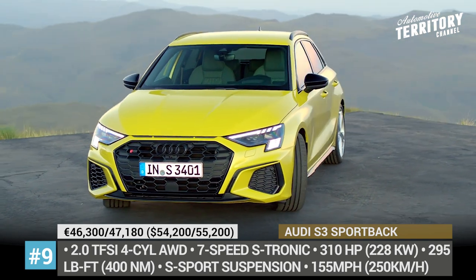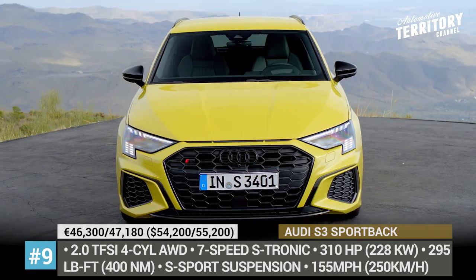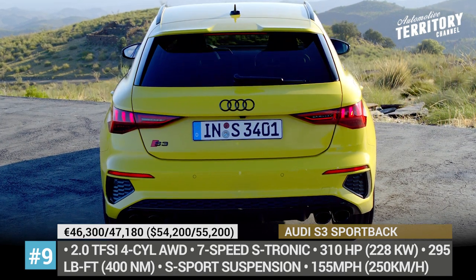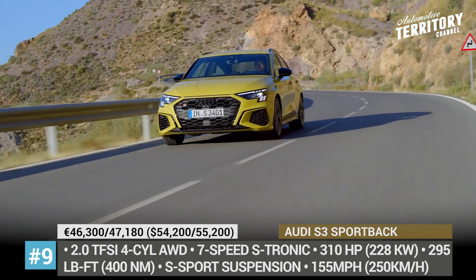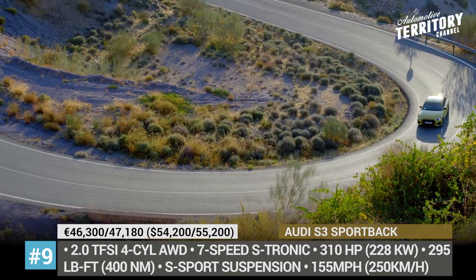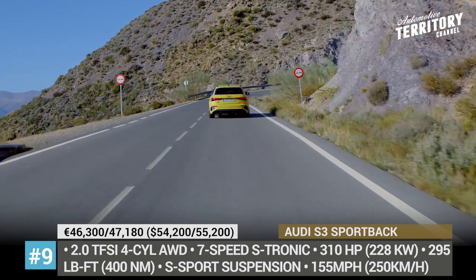Audi S3 Sportback. Since 2020 saw the launch of the new generation A3 model, 2021 inevitably brings us its charged-up version. The new exterior is dominated by a large single-frame grille, impressive air inlets and optional matrix LED headlights. The drivetrain system remains largely unchanged — the 2.0-liter TFSI introduced in 2019 is linked to a 7-speed S-tronic and quattro all-wheel drive. It peaks at 310 hp and 295 pound-feet of torque, ensuring 155 mph top speed and 0-60 sprints of 4.8 seconds.